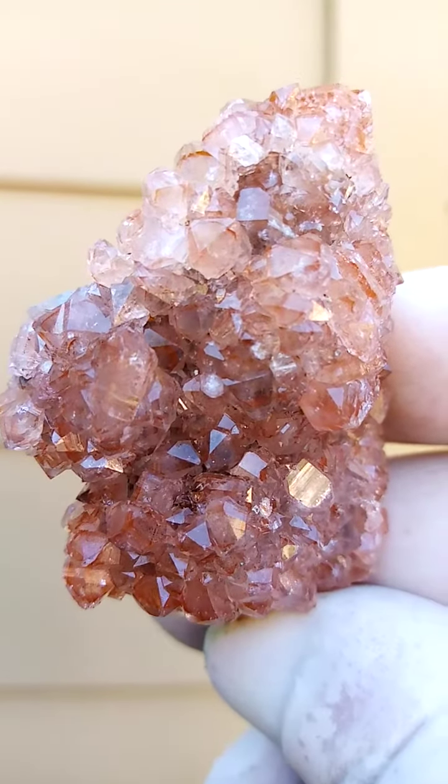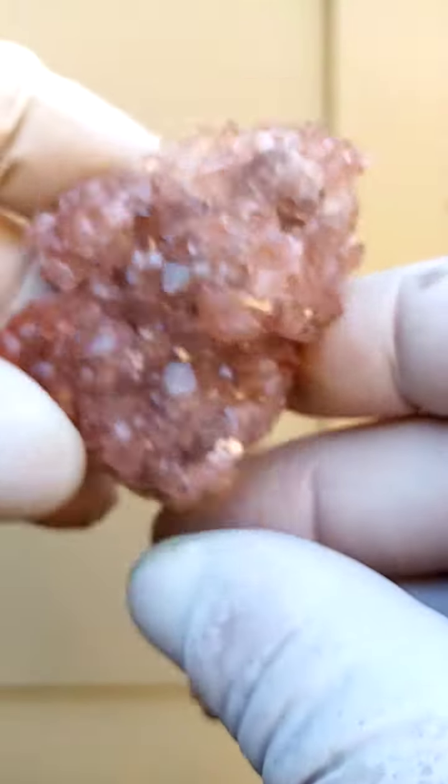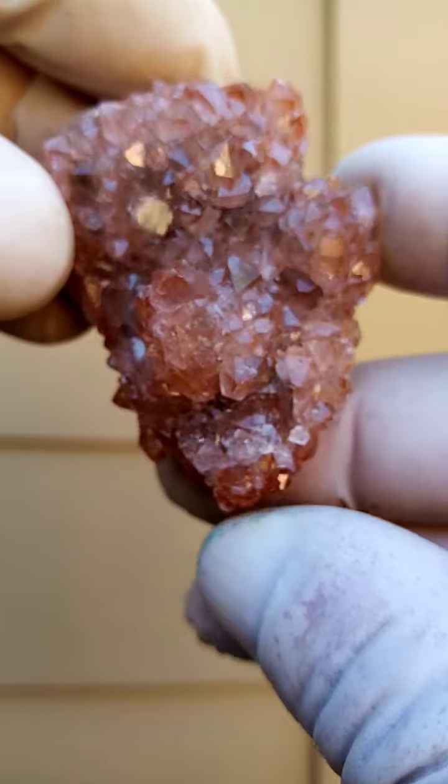Otherwise we will be talking of iron oxide, or Goethite cum hematite included. Please look at my description — I do need to look at this one under magnification.